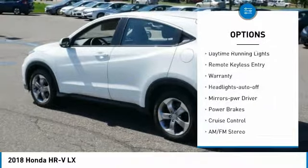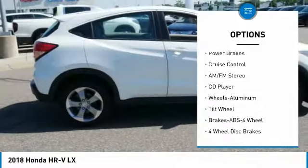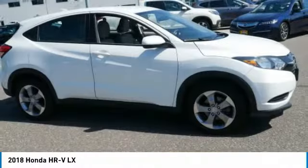Here are some of this vehicle's great options: all-wheel drive, traction control, intermittent wipers, daytime running lights, remote keyless entry, warranty, headlights auto-off, mirror memory, power brakes, and cruise control. Come take a test drive today.